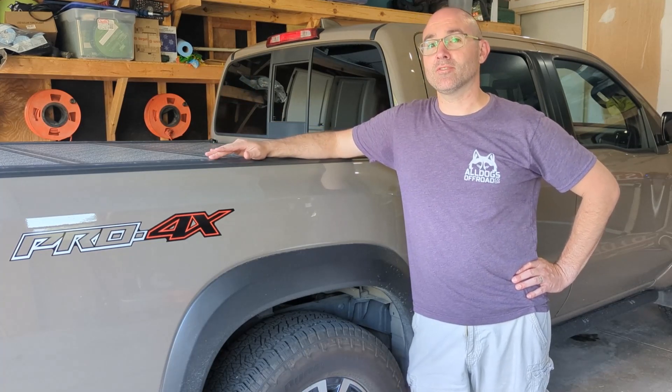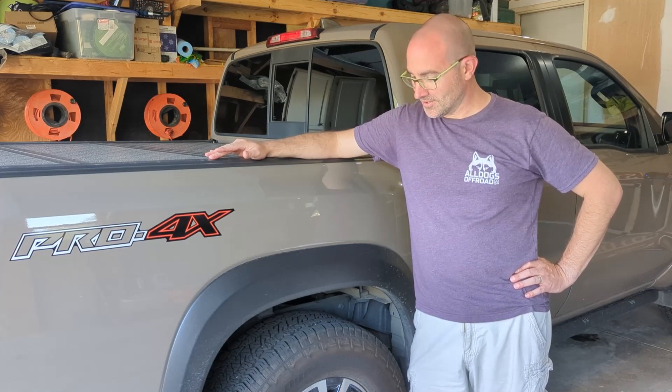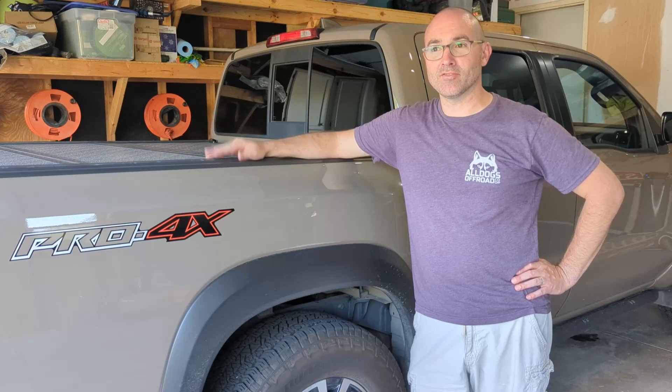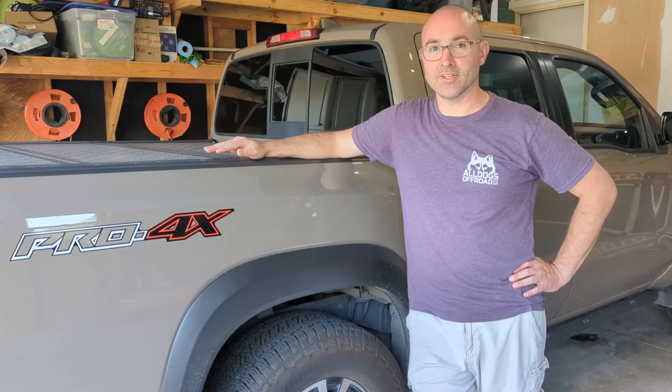Am I sad about having two trucks in my garage? Not at all. I don't know really what else there is to say about it. I've meant to do an intro video for a while because maybe other people are interested in the new Frontiers too, and I can answer any questions anybody might have.